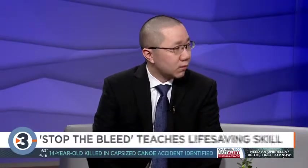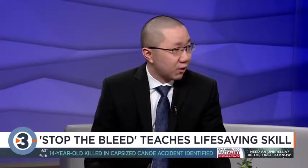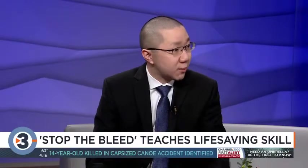It's pretty basic. We teach people in about an hour to an hour and a half how to identify what life-threatening bleeding is and how to stop it with three simple techniques.